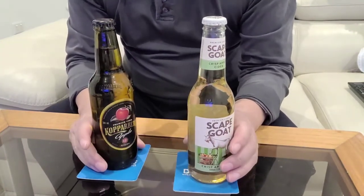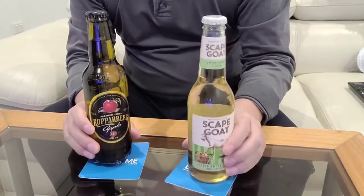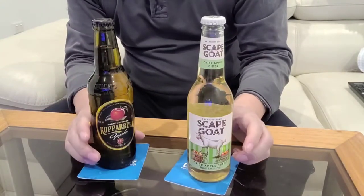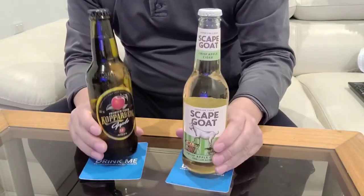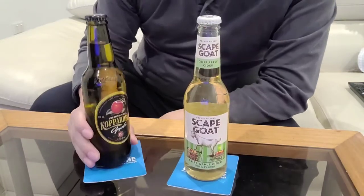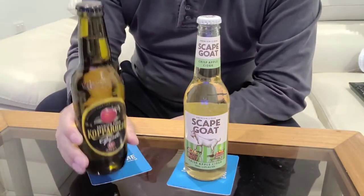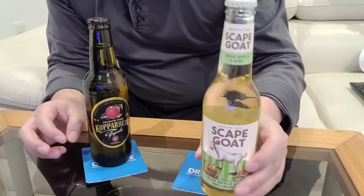Welcome to my channel. Today I'll be doing a review of two different ciders — two new ciders that I haven't tried. Since we're under lockdown down under, now is a better time to review some new ciders. So today we've got the Kopparberg Apple Cider versus the Scapegoat Apple Cider.